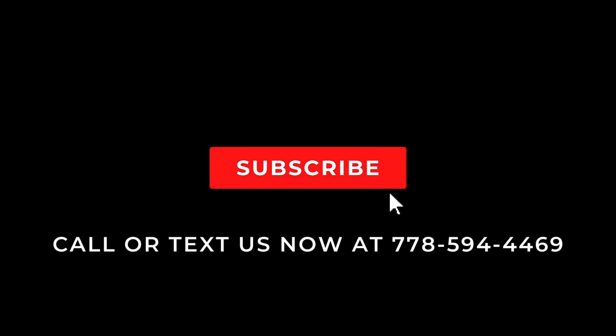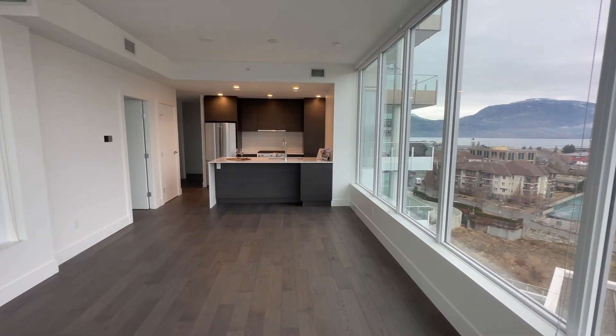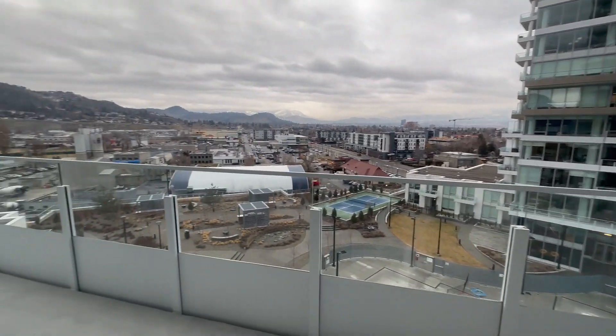If you like this kind of content please hit the subscribe button and share this with anybody that you think might be interested. The unit also features in-suite laundry, and as we step out to the balcony you're going to see what the lifestyle of this building offers.